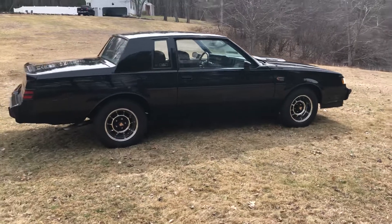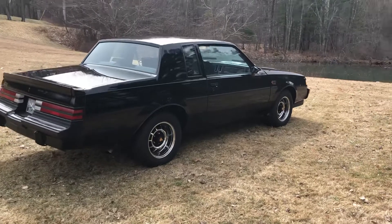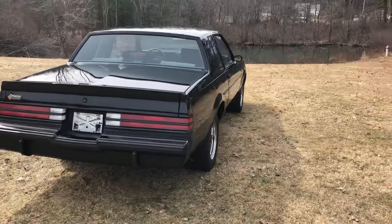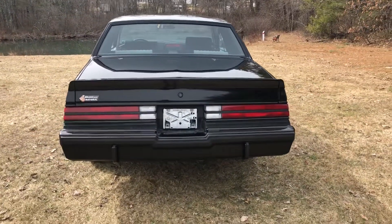This car is extremely nice, presents itself very well, it's all stock. Delta owned and maintained, and stored properly in a climate control facility.